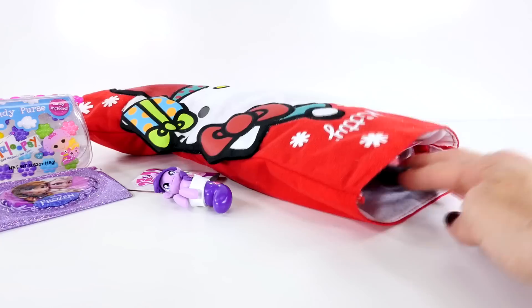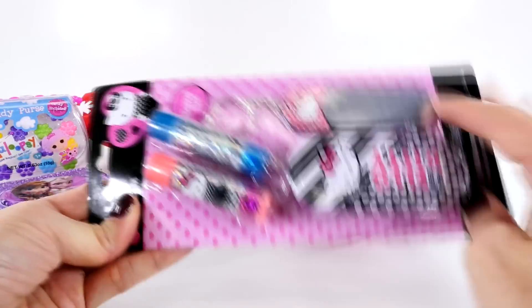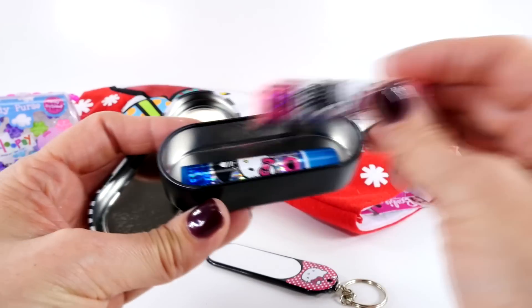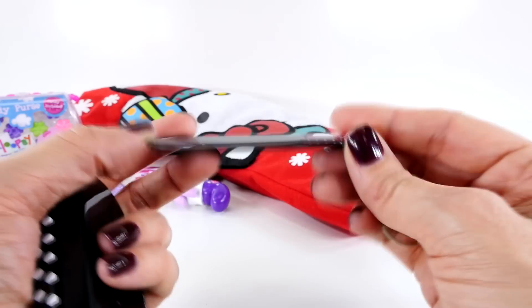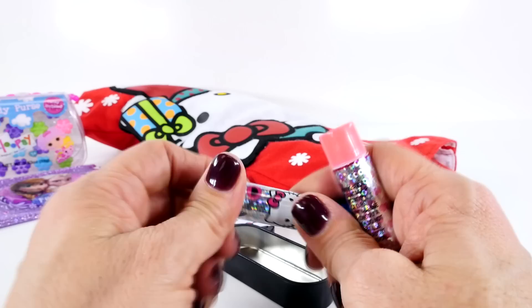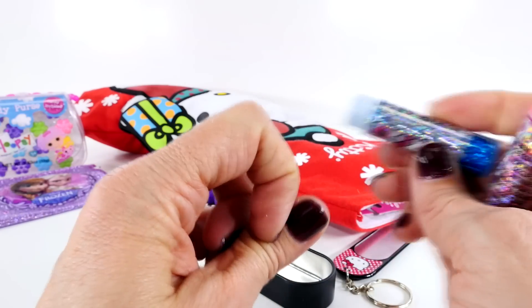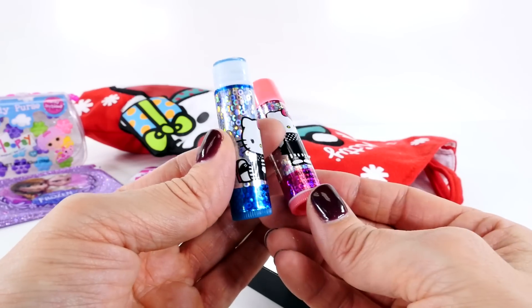It says Hello Kitty on it — it's a lip balm kit. We're going to have to open this up and check it out. There's a little Hello Kitty tin, and it is perfect for both of the little lip glosses that come in the set. And then there's also a little mirror. Let's see what the lip gloss looks like. This one is like a glittery pink — and that one is a glittery blue, probably clear. It just leaves a little bit of sparkly behind. It says it's blueberry, and the pink is strawberry.